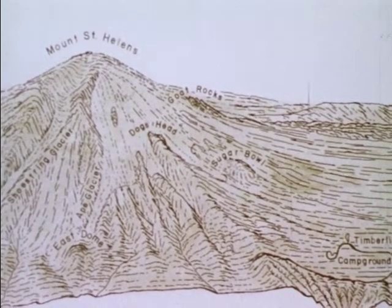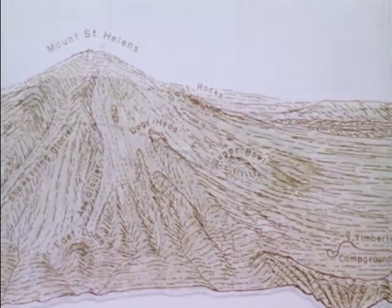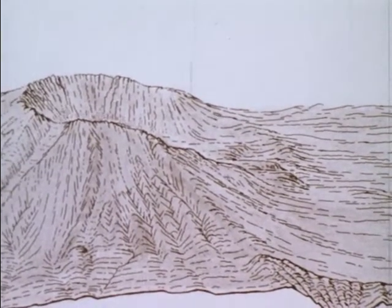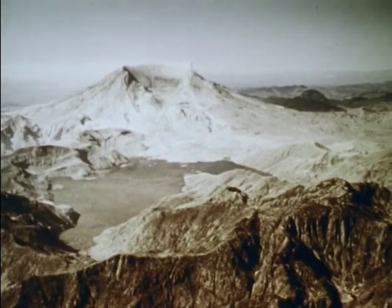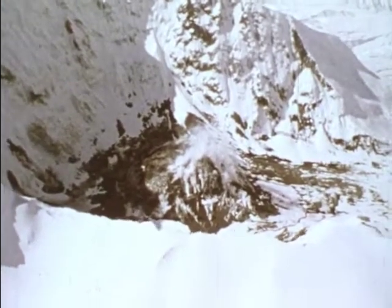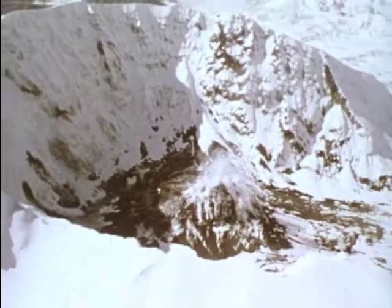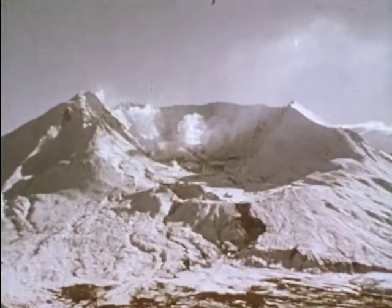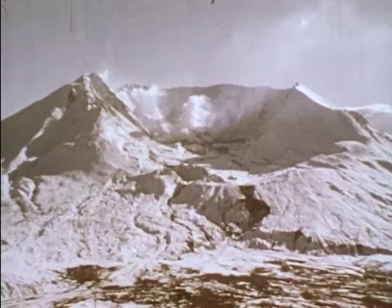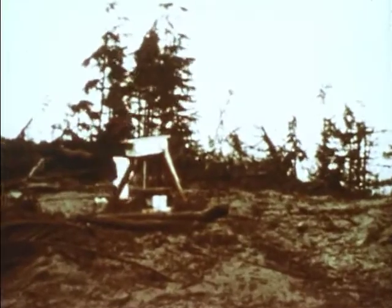Mount St. Helens' topography has undergone significant alterations. Still active, it continues to serve as an extraordinary natural laboratory. Better volcanic eruption prediction techniques are one goal of current research. Perhaps new systems using data from outgassing, crater cracks, laser measurements, and space satellites. Eruptions can now be predicted weeks in advance, instead of by only minutes or vague centuries.